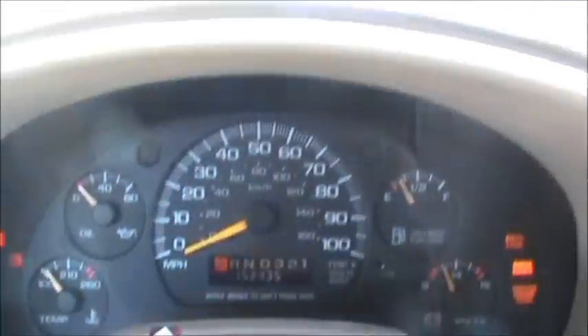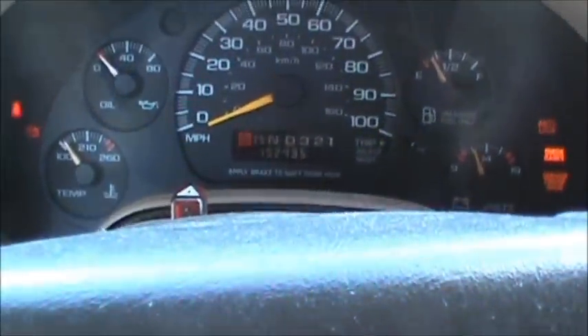This is a by-request video — I'm sorry, I forgot your name — but you wanted a tour of the inside and outside of my van. I will show you the inside.